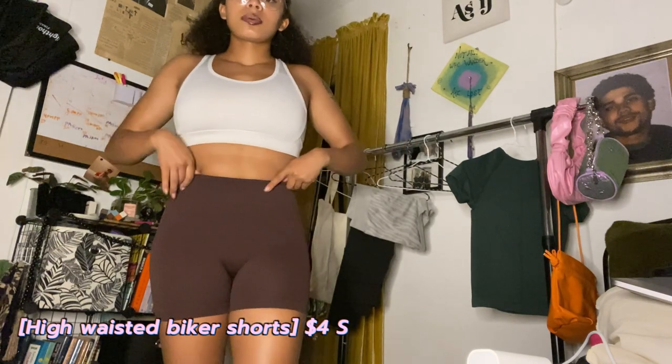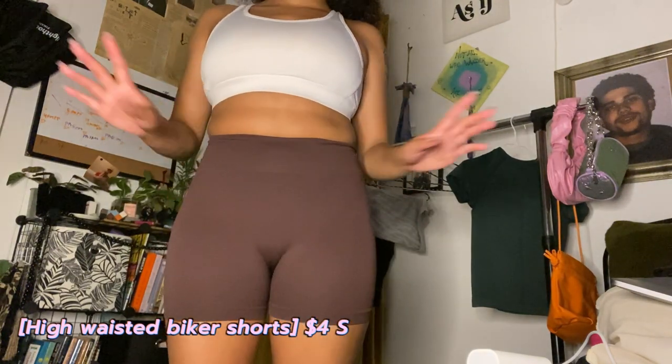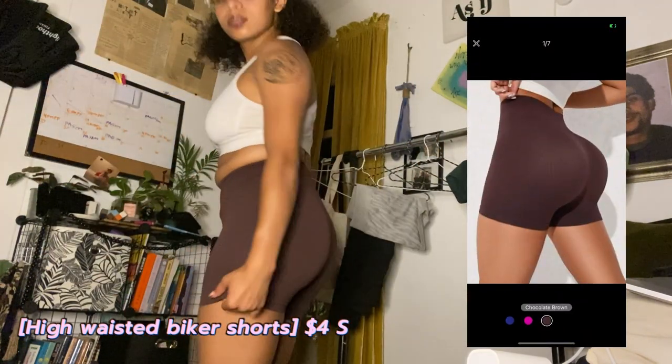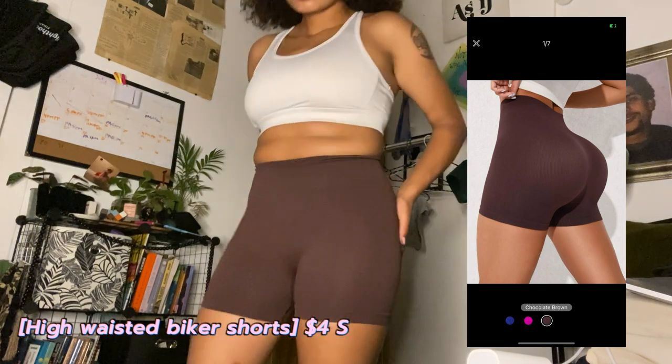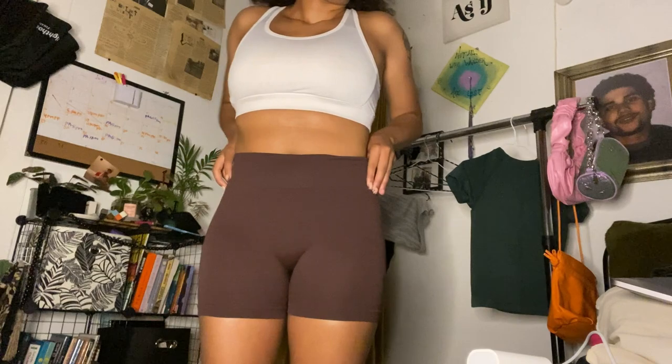For my last pair of shorts I also got these in a small. I like the way they fit. I probably won't fit them much longer, but really nice material, similar to the other ones. I do have less stretch in these than the blue ones — I feel like I have less room. But they're still really cute, I still recommend them.